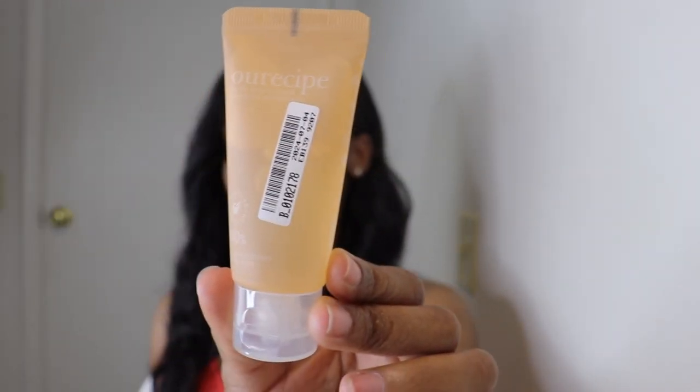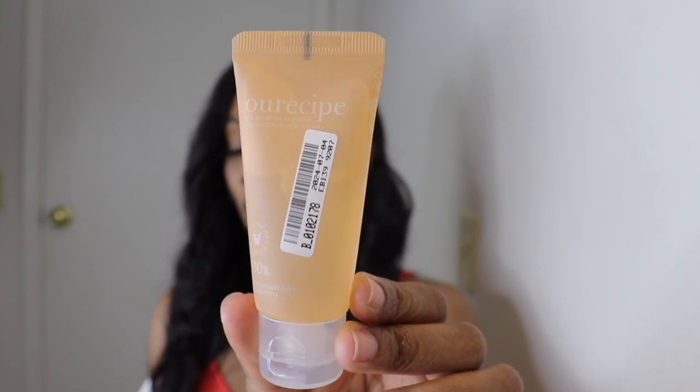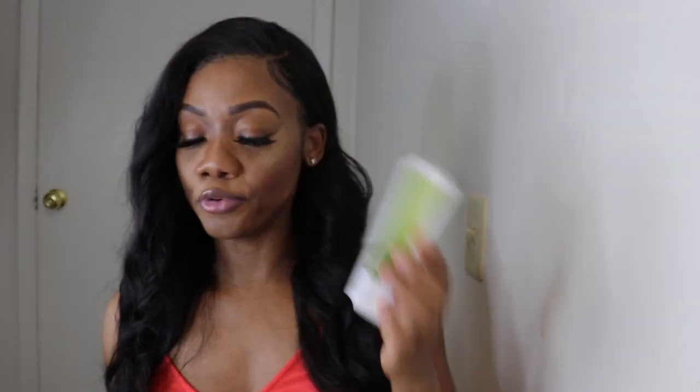The first product I have is the Hesla recipe oil to foam cleanser, calming and moisturizing — and this is it, guys, you can see it. The price of this on their website is currently three dollars and ninety-nine cents.